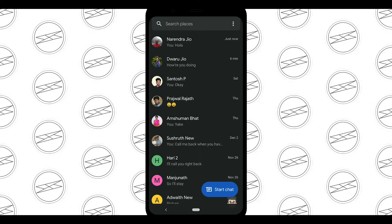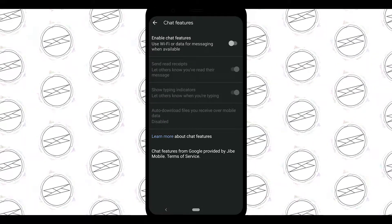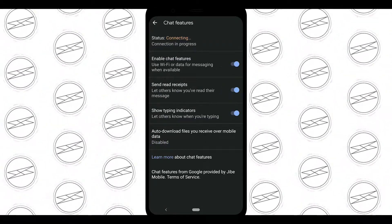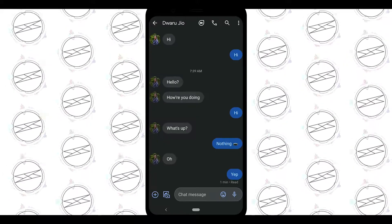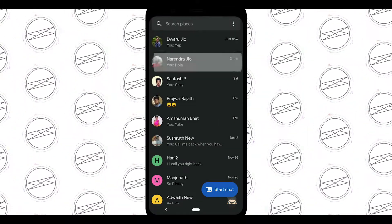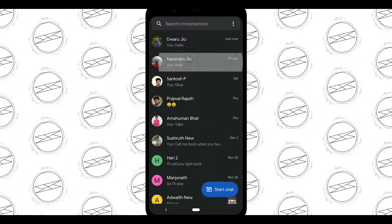Apple has iMessage, which is similar to what Google is offering now. To turn on this feature, go to Settings, then Chat Features, and turn it on. It may take a while to connect. You can see the chat message indicator for people who also have chat features enabled.